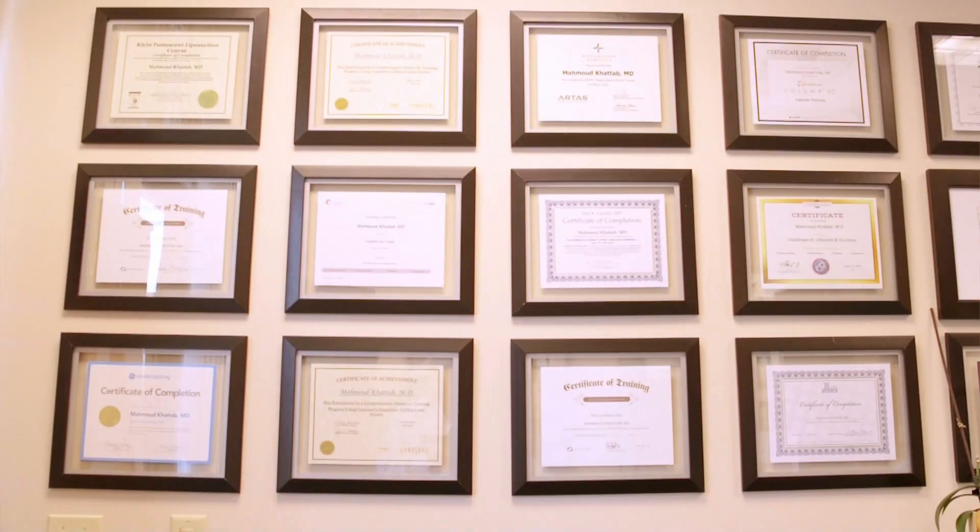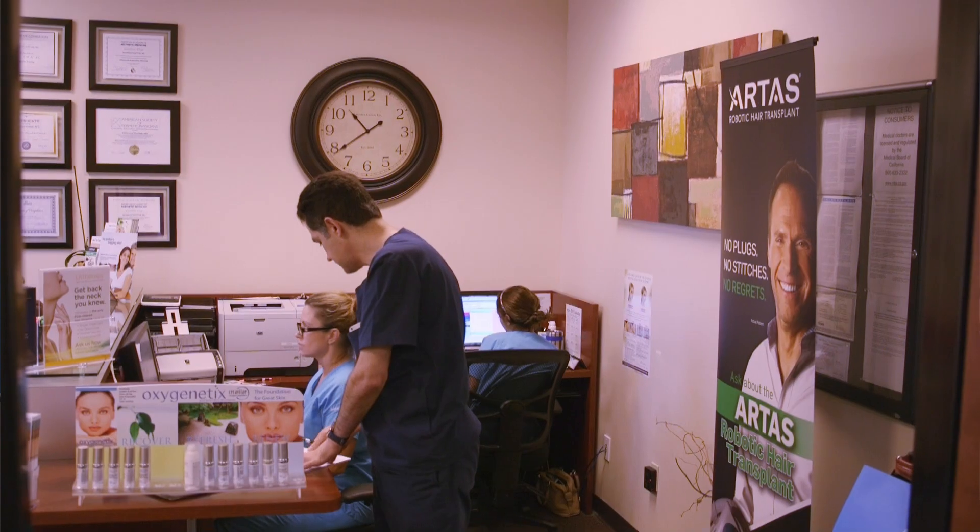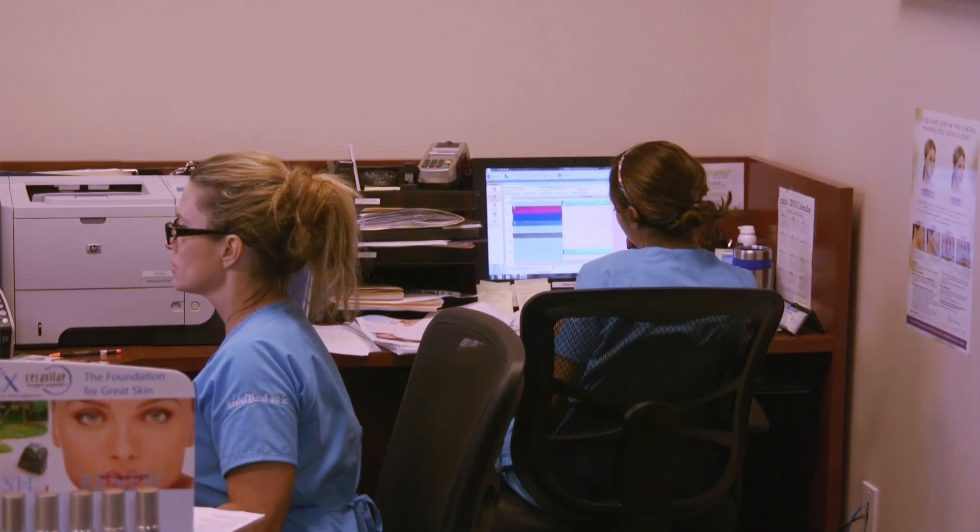I'm Dr. Kattab and I have Elgrove Medical Spa here, Cosmetic Surgery Center. I've been in this center for five years now. We do a lot of cosmetic procedures here, from robotic hair transplant to skin laser resurfacing, to smart liposuction, to hair enhancement procedures like PRP and stem cells.